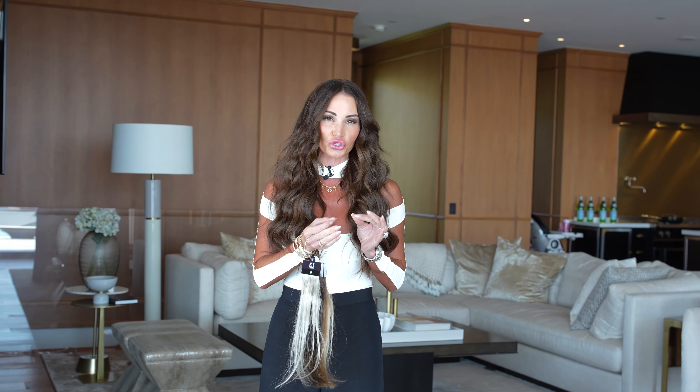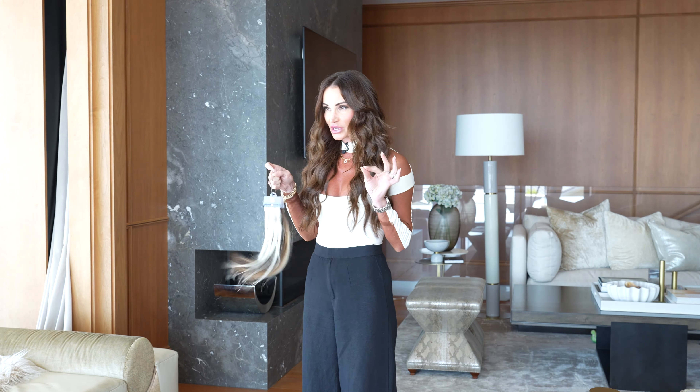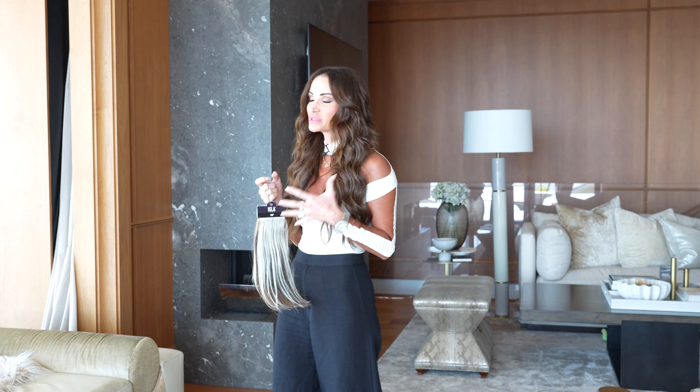I always say 50% of the system that you choose is backed by the quality of hair. I'm going to do this little video to tell you guys about my hand-tied hairline, because it's something I'm very passionate about as a hairstylist who's been behind the chair for over 20 years. I want to talk to you about why I'm so passionate about Isla Hand Tied Hair.